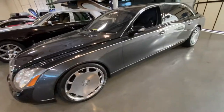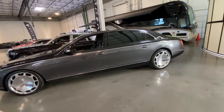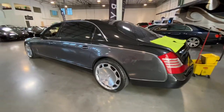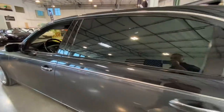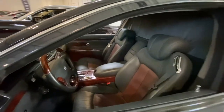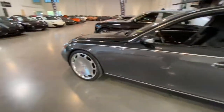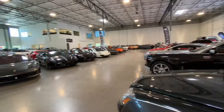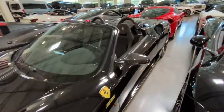Look at this Maybach — look at how long it is. This is the longest car I've ever seen. It's got a partition. Crazy — the wheels are crazy. A lot of stuff here at LAC.